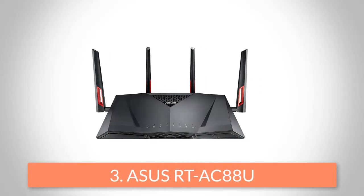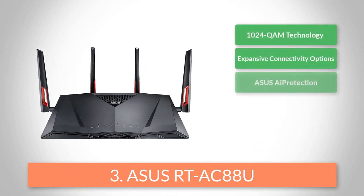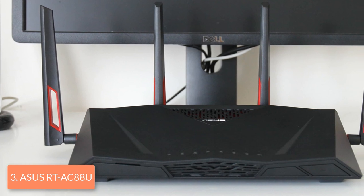Moving on, at number 3 we have the ASUS RT-AC88U. Even though ASUS is primarily known for its graphics cards, laptops, monitors and motherboards, this company is becoming a serious player in the networking world too. Their RT-AC88U is meant for increasing your gaming pleasure and also looks like a gaming device.